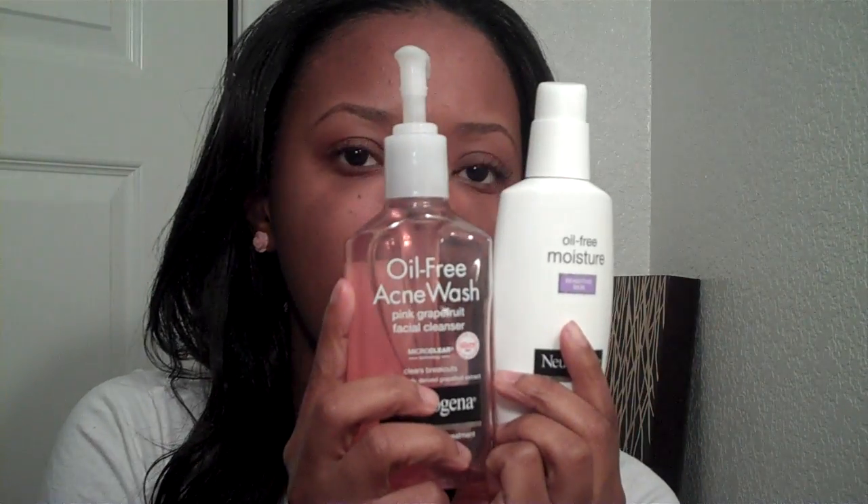So this is kind of like a review and a showing of what I use on my face. I also use the Oil-Free Moisturizing Sensitive Skin Moisturizer. I've been using the Neutrogena line since I was about 14 years old, because that's when I really started to break out.